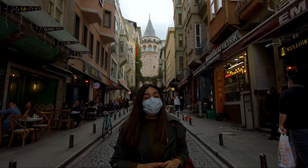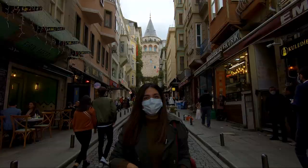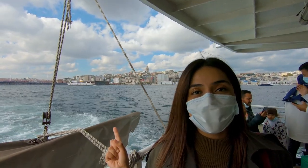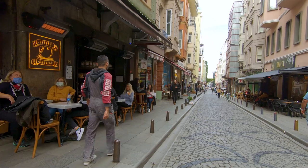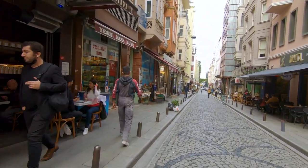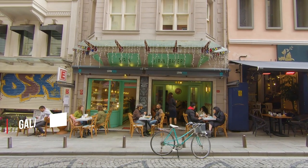The Galata Tower can be seen from many points of the city. Don't miss the chance to walk through its picturesque streets and choose a nice café to rest at before continuing with your itinerary.